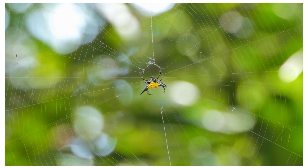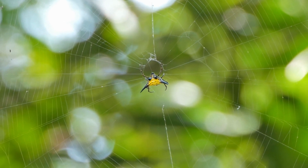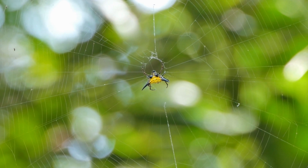Appearance: Spiny orb weavers, genus Gasteracantha, are characterized by their small size and the presence of spines or spikes on their abdomen. These spines can vary in number and size depending on the species, and they serve as a form of protection.